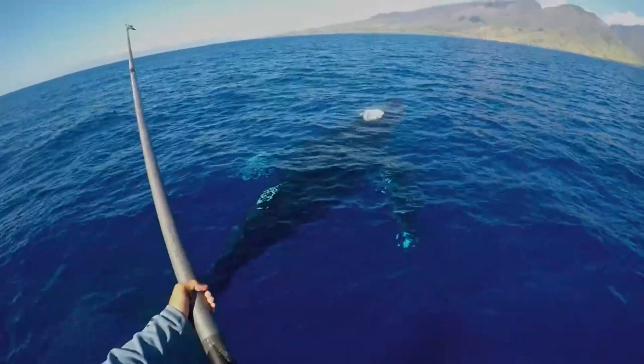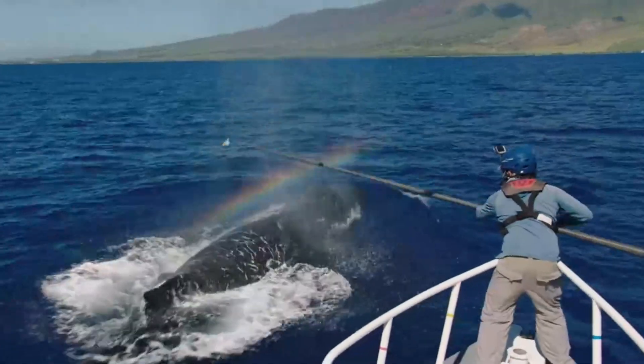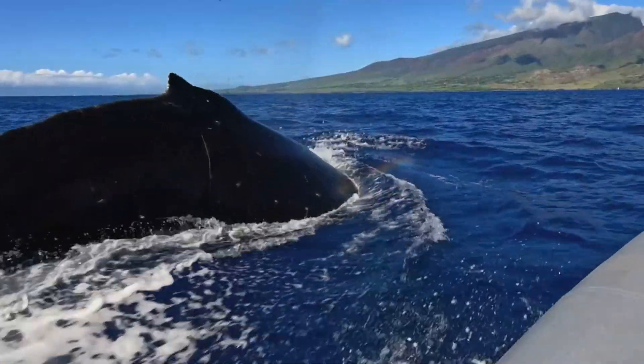Another whale! Port side! Here it comes! Yeah! With the tag's camera, you can see what the whale sees.